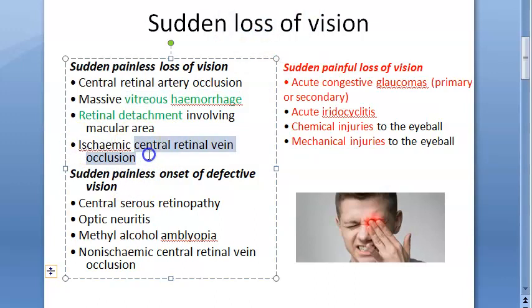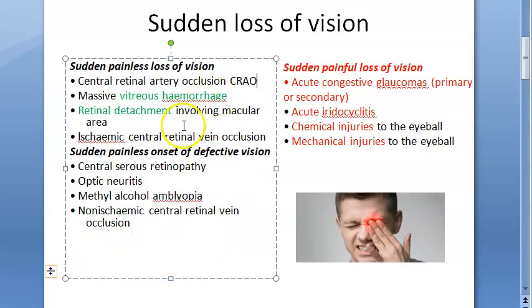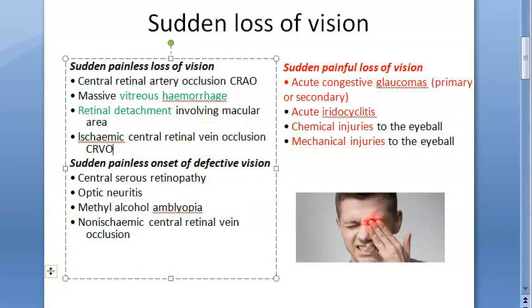Ischemic central retinal vein occlusion, CRVO — the ischemic kind. So basically CRAO and ischemic CRVO, both have been mentioned. Sudden painless onset of defective vision also includes central serous retinopathy, optic neuritis, and methyl alcohol amblyopia.